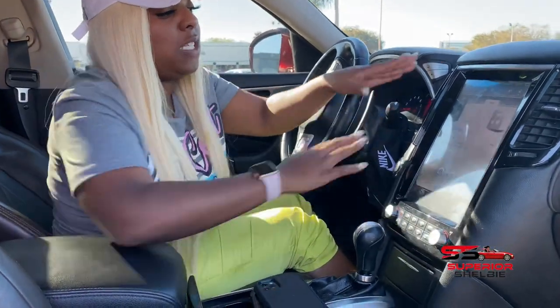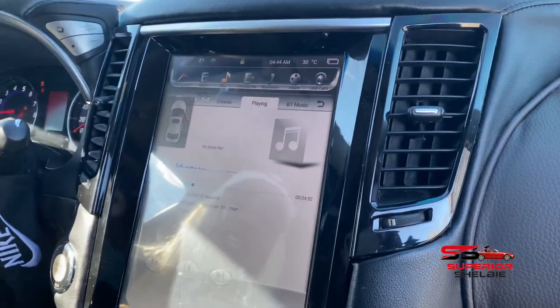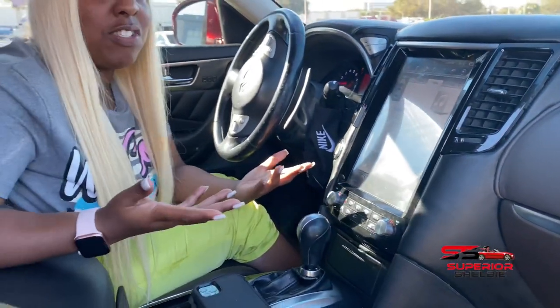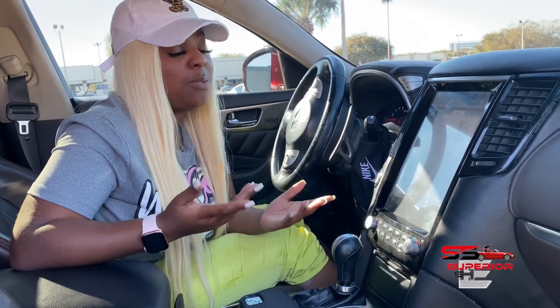Moving on to the actual inside: besides the speakers inside the door, we also have this custom big screen here. It's just about as big as a Tesla screen, which is really interesting. The owner told me it cost him over two thousand dollars just to get this custom screen, but it's really accessible when he's driving — especially when he's trying to stunt.